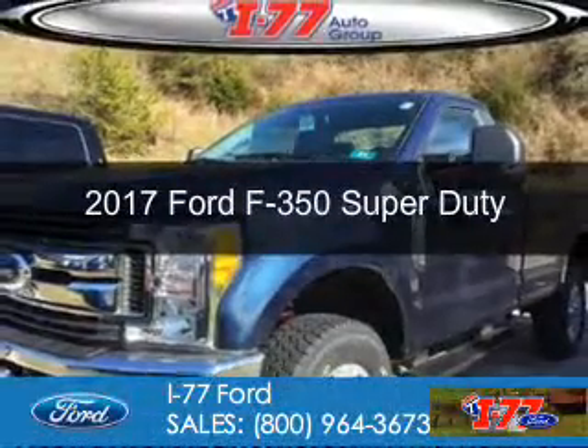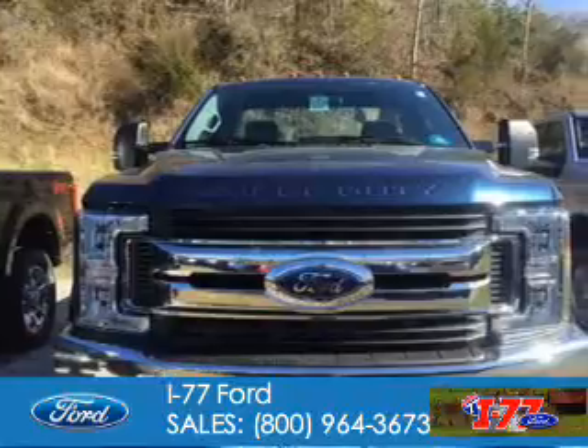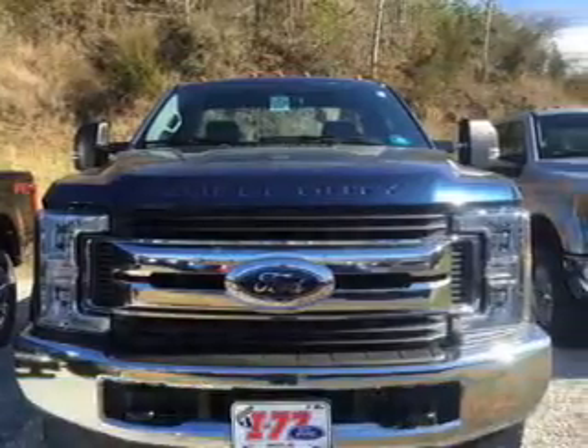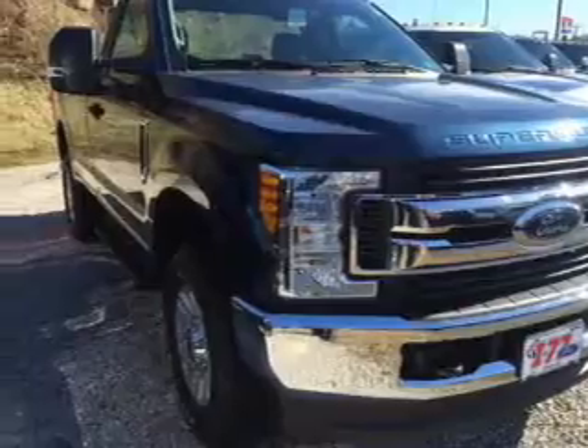This is a new 2017 Ford F-350. It's powered by 4-wheel drive, a 6.2-liter, 8-cylinder engine, and a 6-speed automatic transmission.